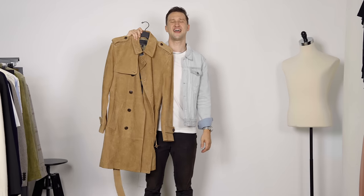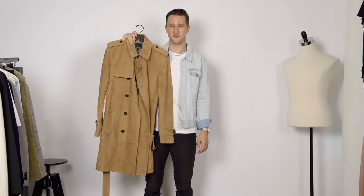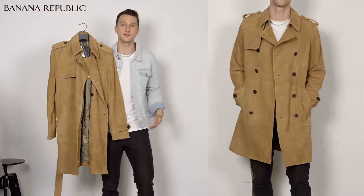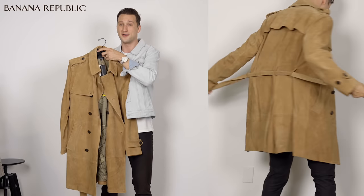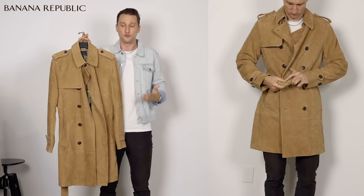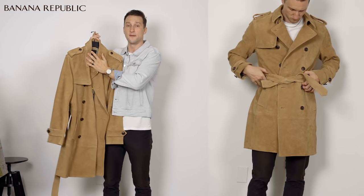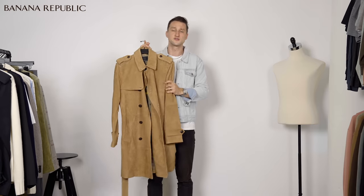Here we have a suede camel trench coat from Banana Republic. Absolutely gorgeous, definitely a bit on the thicker side, definitely going to keep you warm to some extent. It is suede, so you do want to be careful if you wear something like this out in the snow or the rain. This is a gorgeous piece, something that's going to age and wear in really, really well. I have not had the chance yet to put this on my body and walk outside - like I said, I'm getting frustrated with the temperatures. Nice and straightforward in terms of silhouette overall, but the fabric is what makes it so special.